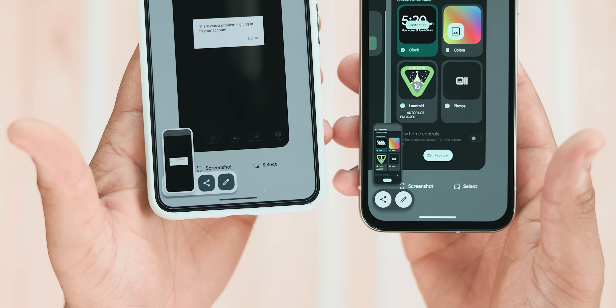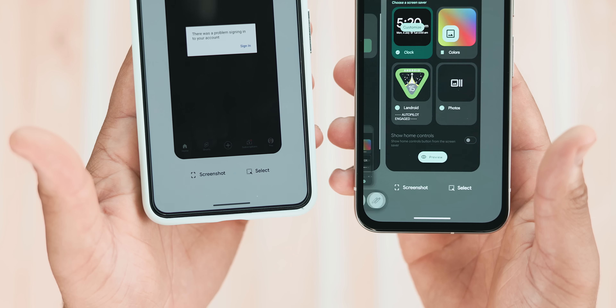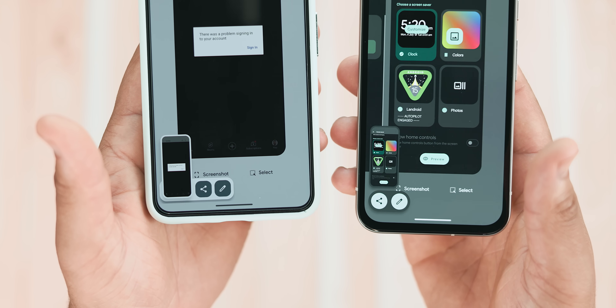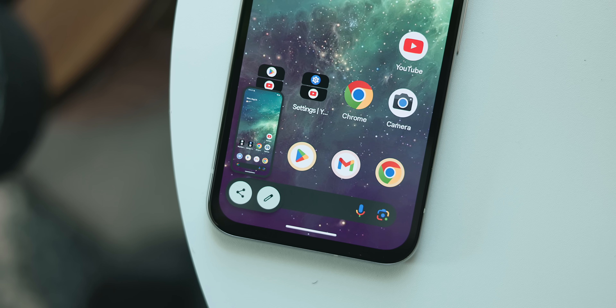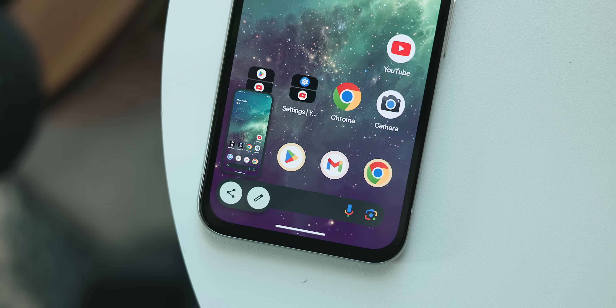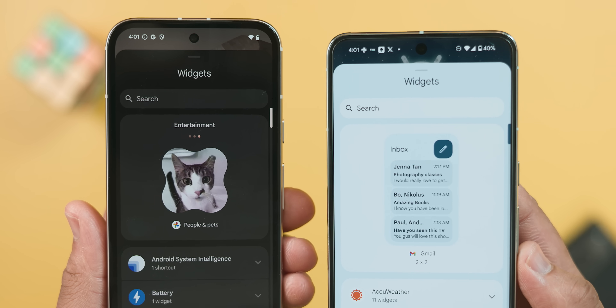A smaller UI change to put on your radar is a new screenshot preview that matches the newer aesthetic changes. Now when you take a screenshot in Android 15, the bottom-left preview has rounded edges and corners to better fit the UI, and the crop and edit buttons are now circular and sit right below the mini preview.